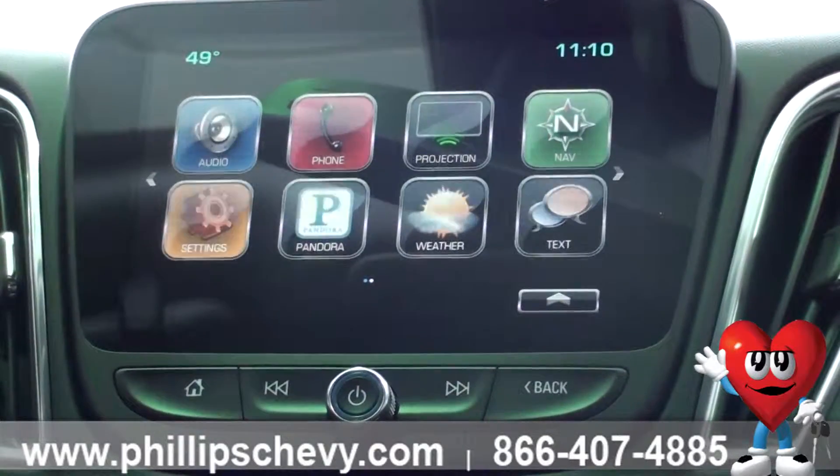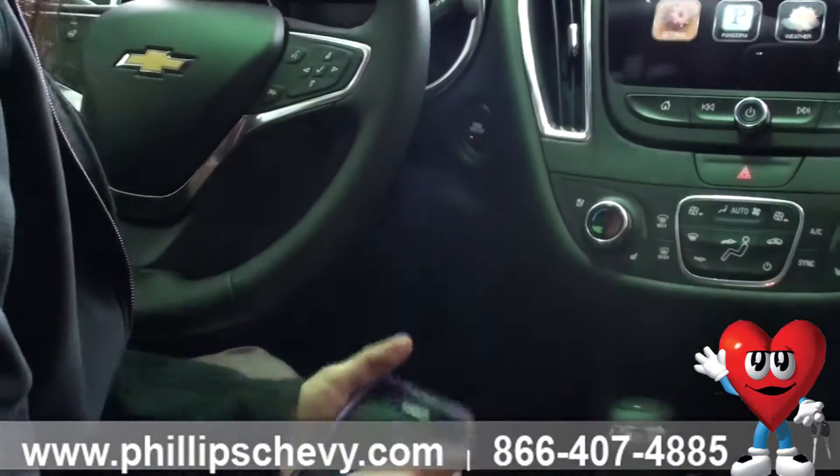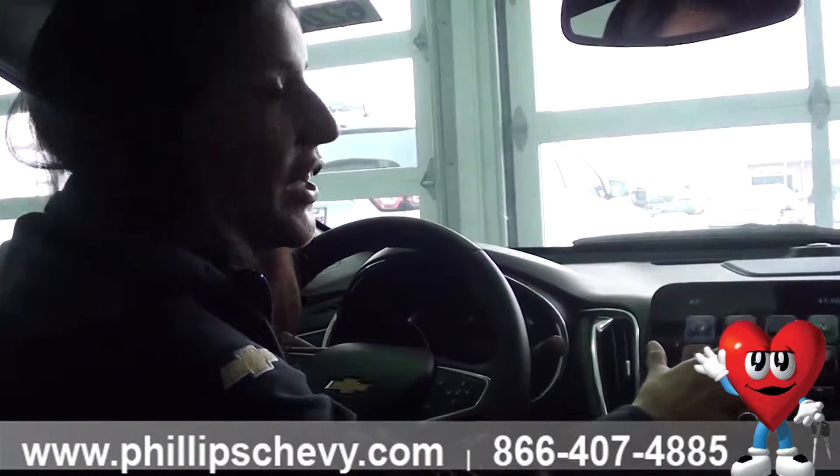So say you plug a USB port into your smartphone — anything that pops up on your phone will pop up on this screen, such as your navigation, your call history, your text messages, anything like that.